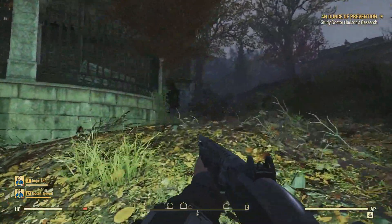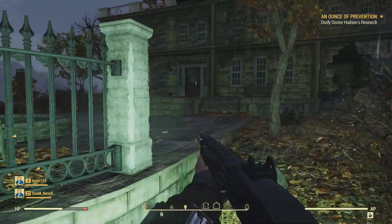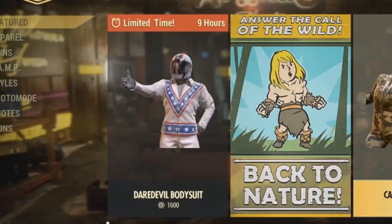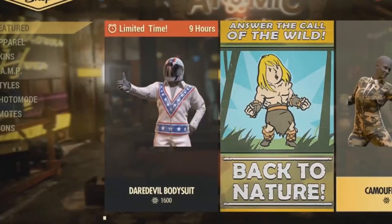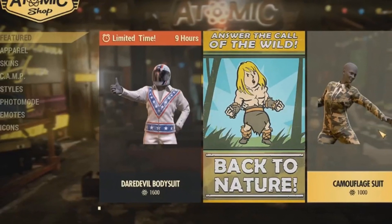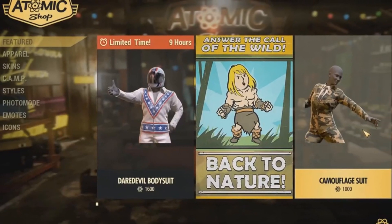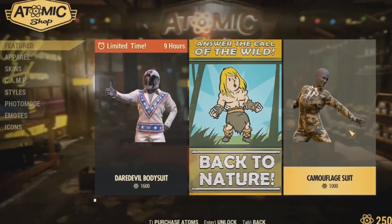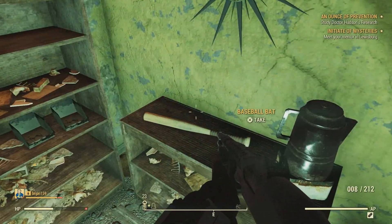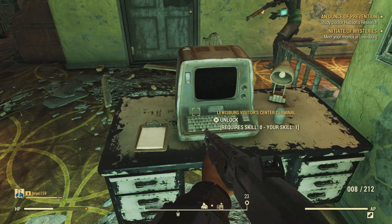The first happening that sparked a discussion on the Atomic Shop taking a step in the wrong direction was the inclusion of a limited-time cosmetic — the Daredevil skin — for 1600 Atoms. Keep in mind that every 100 Atoms in Fallout 76's Atomic Shop is a single dollar, so Bethesda is charging $16 for the Daredevil skin. Personally, after 70 hours with the game, I had 1800 Atoms.